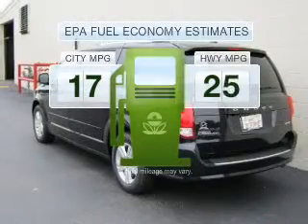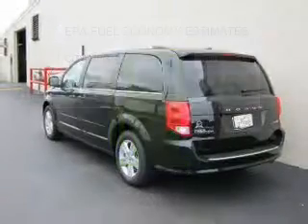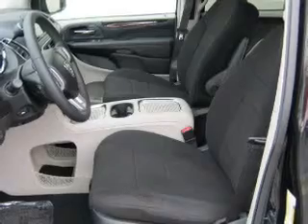Better gas mileage means better long-term driving, and this ride delivers with a great low fuel consumption rate. With a reliable six-cylinder engine connected to a smooth shifting transmission,